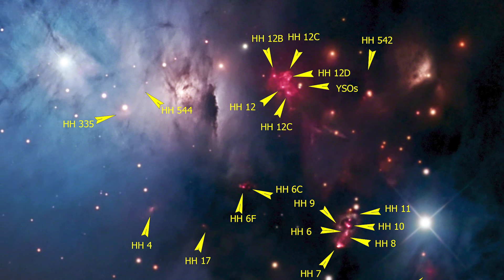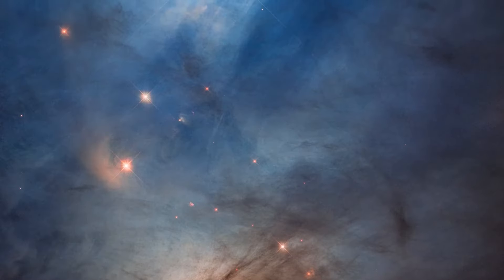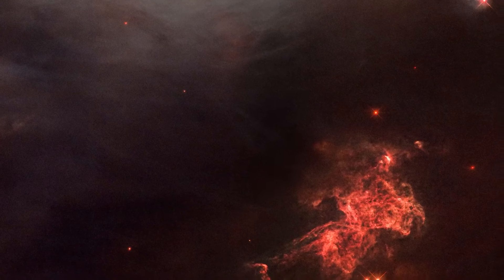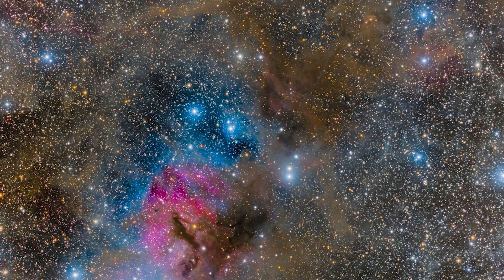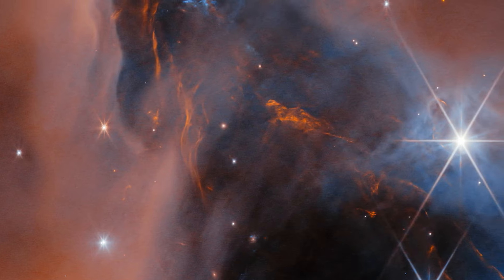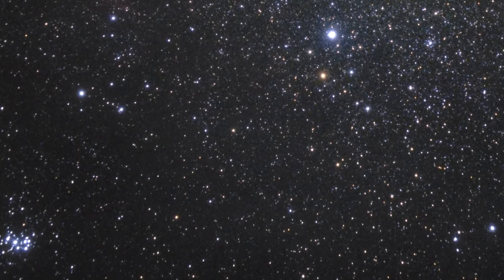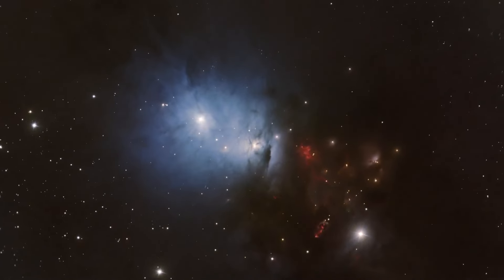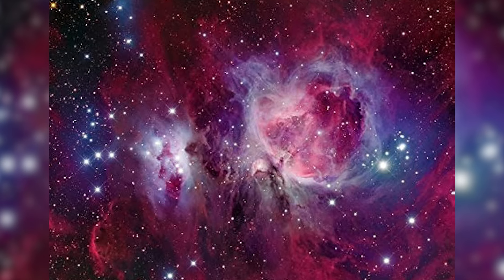Just when you thought the universe couldn't get any weirder, along come the zombie planets of NGC 1333. Located in a star cluster about 960 light-years away, Webb has discovered a family of six planet-sized objects that defy our understanding of how planets form. These zombie planets are essentially failed stars — they form the way stars do, from the collapse of clouds of gas and dust, but they didn't quite make it to stardom. They're too small to sustain the nuclear fusion that powers stars, yet too big to be considered typical planets. They're cosmic misfits, wandering through the galaxy without a star to call home. What's even more bizarre is that the smallest of these zombie planets might be in the process of forming its own tiny solar system.